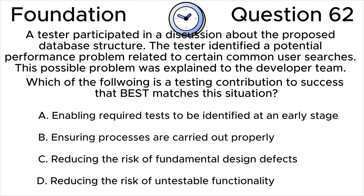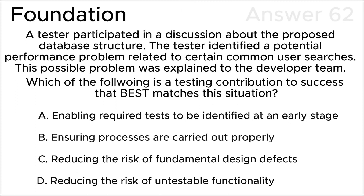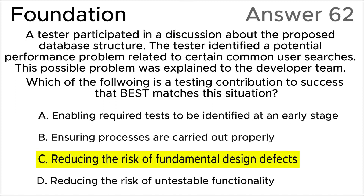You can click to choose your own answer before you see the correct answer on the screen. The correct answer is C. Reducing the risk of fundamental design defects is a testing contribution to success.